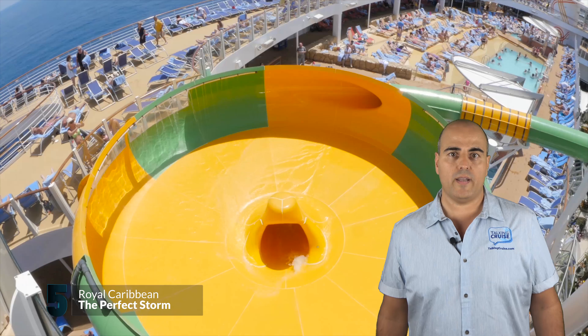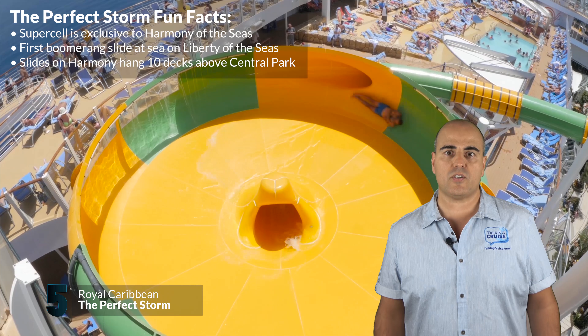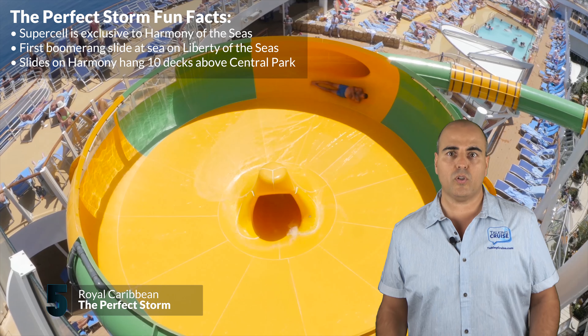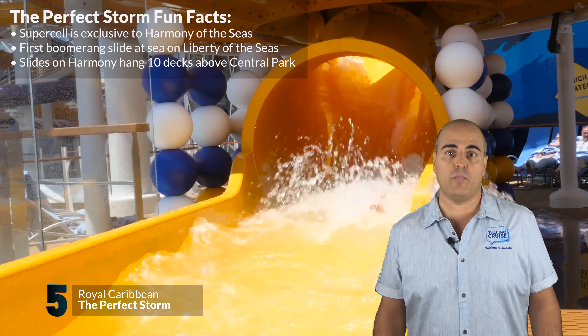The third slide, exclusive to Harmony of the Seas, is Supercell — a twisting slide with clear sections on the descent that will shoot you out into a large bowl where you'll circle around once or twice before being sucked down into the drain below.